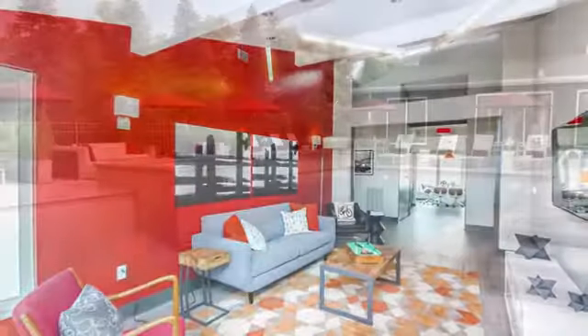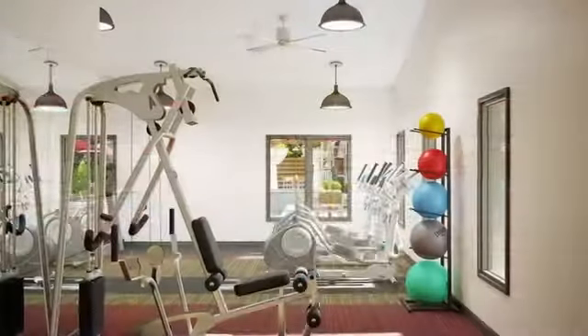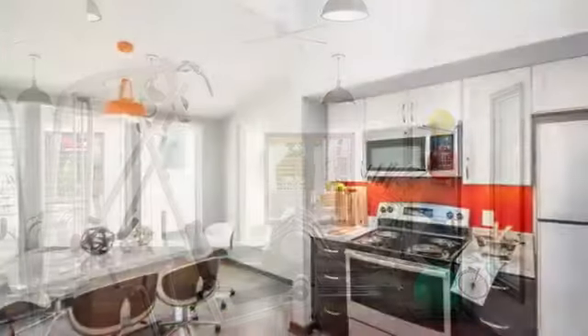To relax and relieve stress, we provide an outdoor swimming pool and jacuzzi, a 24-hour fitness center, and a coffee lounge with billiards and games.